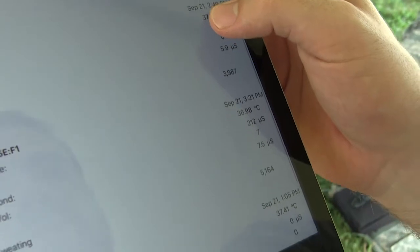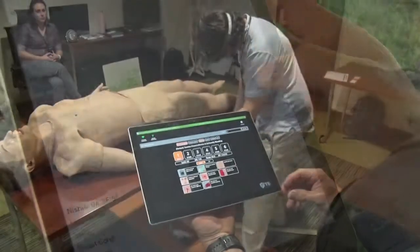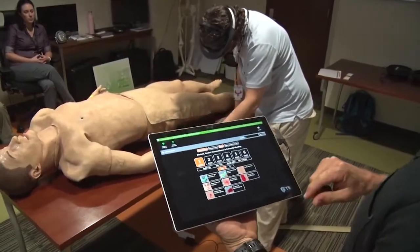We're developing a wearable system for monitoring dehydration and Tech Warrior allows us to get that on a hundred devices, so it gives us a lot of feedback about our technology. I think the learning potential is tremendous and the emerging technology allows us to deliver is almost limitless.